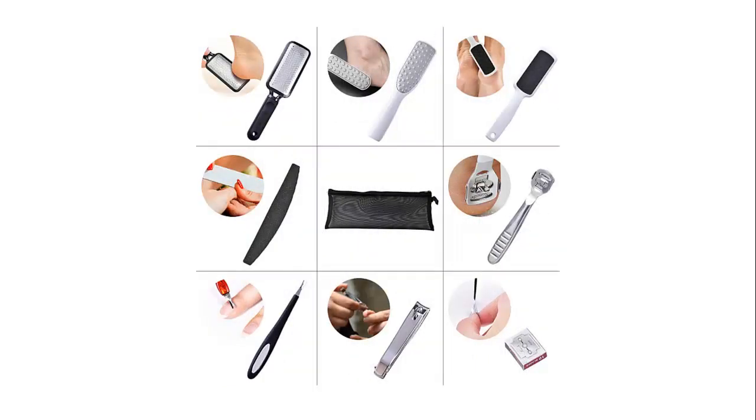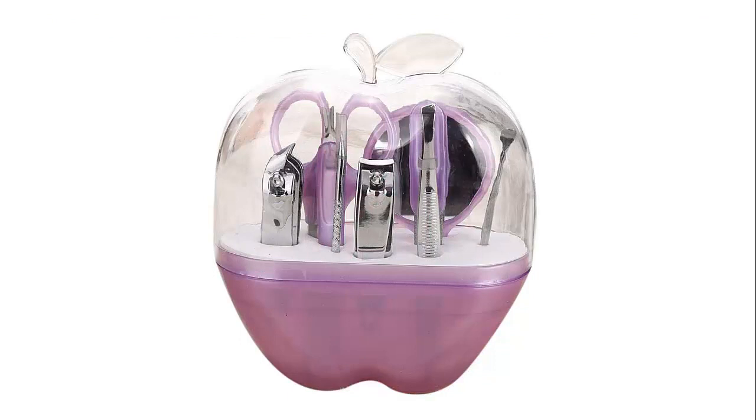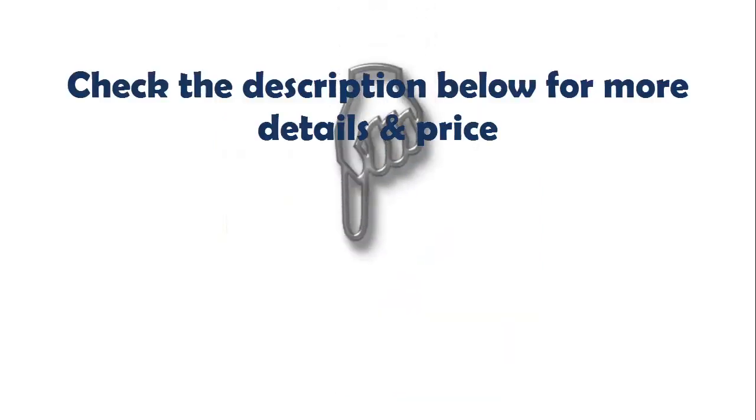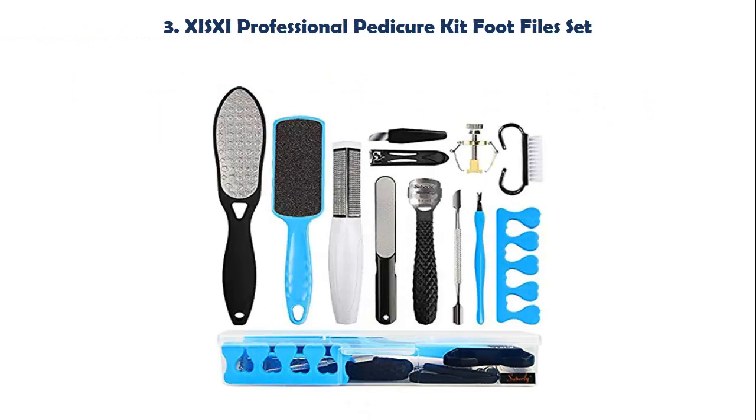Our list at Number 2: Witspace Nail Care 9 PCS Cutter Cuticle Clipper Pedicure Manicure Set. Check the description below for more details and price. Our list at Number 3: XISXI Professional Pedicure Kit Foot Files Set.